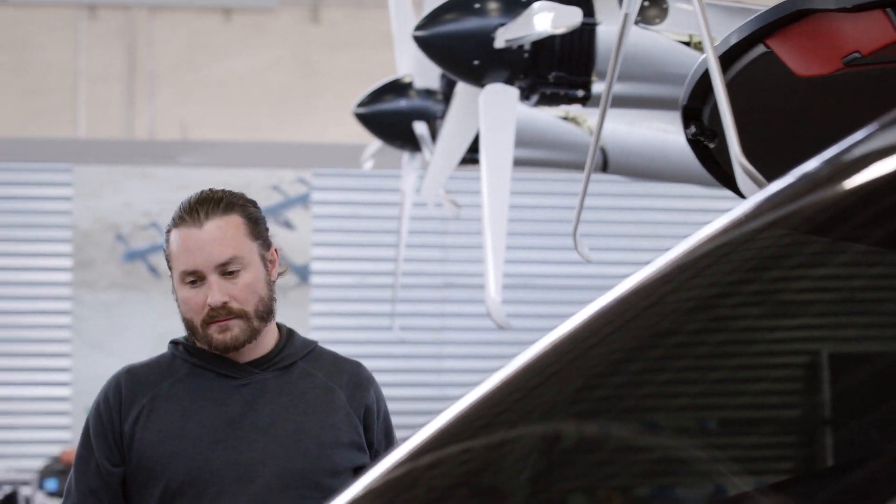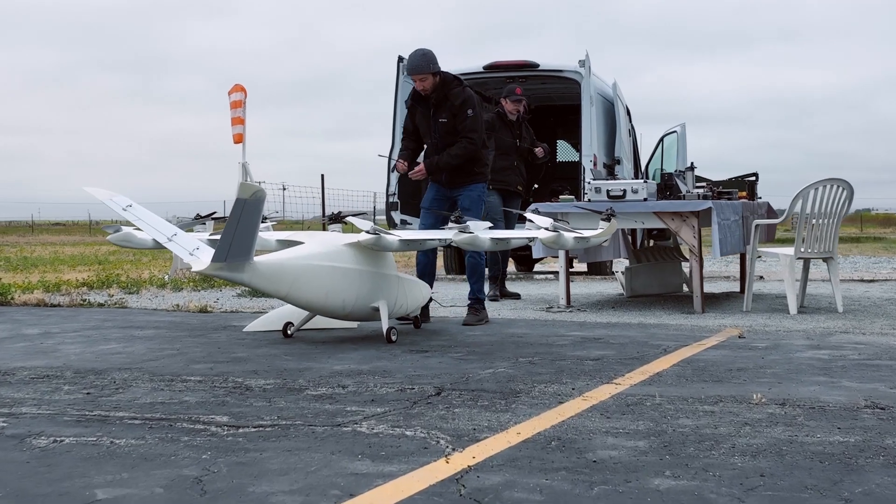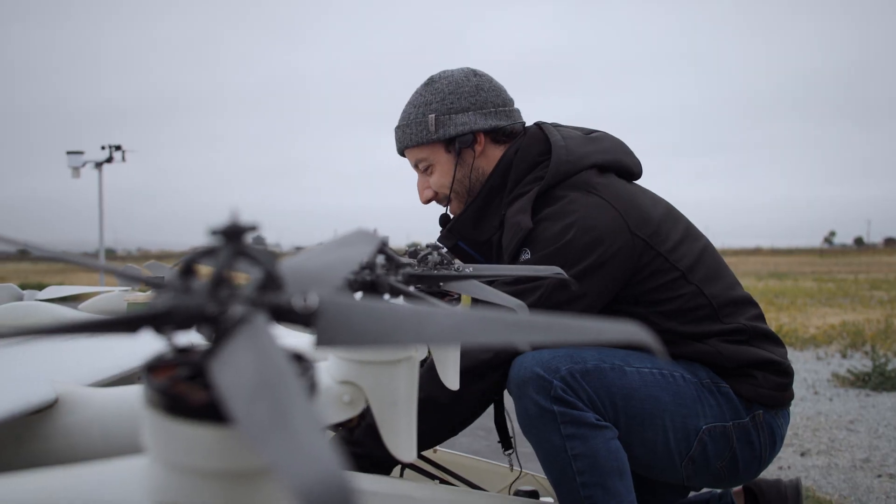Hi, I'm Matt Diehl, Flight Test Manager here at Archer. One of the ways that we make sure that we're completely safe before we go to fly is through the use of our subscale aircraft, Betty. Betty is identical to the aircraft you see behind me, just a lot smaller.